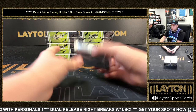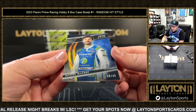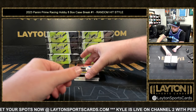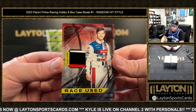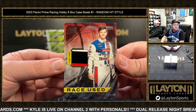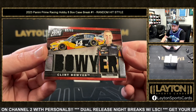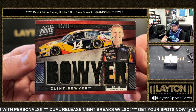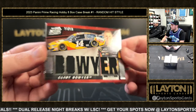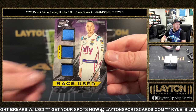Box two! Starting off is Daniel Suarez, 10 of 49 on the base. Next up, race-used sheet metal Harrison Burton, 53 of 99 — that is three-colored sheet metal. I did not realize they'd have sheet metal relics in this — I'm in! Next up is a race-used fire suit 98 of 99, Clint Boyer. Good stuff. We've got race-used sheet metal, 70 of 99, Alex Bowman.